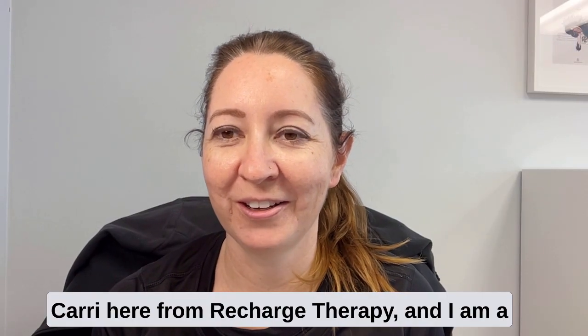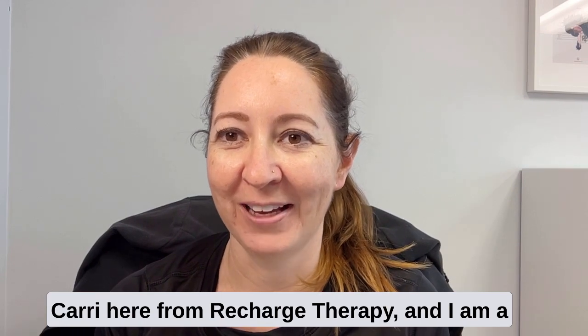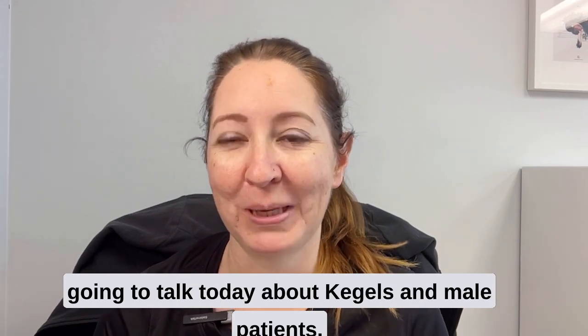Hi everyone, Dr. Carey here from Recharge Therapy. I am a pelvic floor therapist in Long Beach, California, and we're going to talk today about Kegels in male patients.